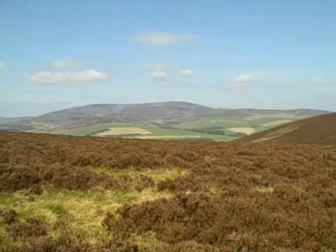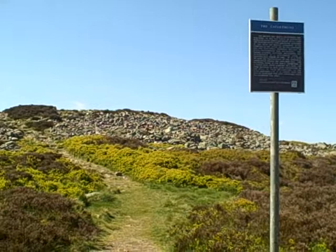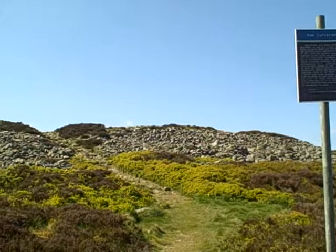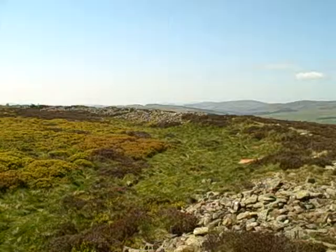There's a lovely view of Wyrne Hill there — that's the hill of Wyrne. This is the view that meets you when you reach the top. This is the stone walls of the fort. I'll go into the fort and we'll see the size of it.